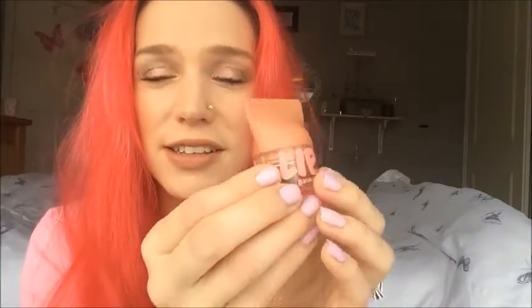My opinions are the same for both. I think the packaging is cute and I can see younger teenage girls being attracted to this. But when it comes to the product itself, I'm not liking it, and I'll tell you why.